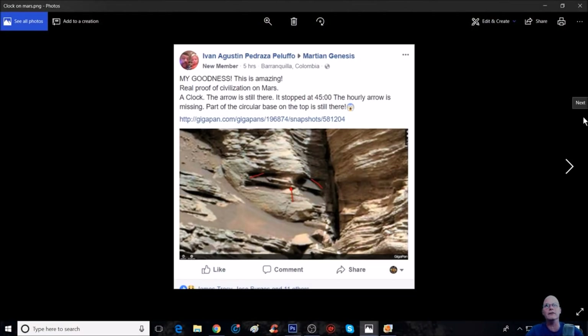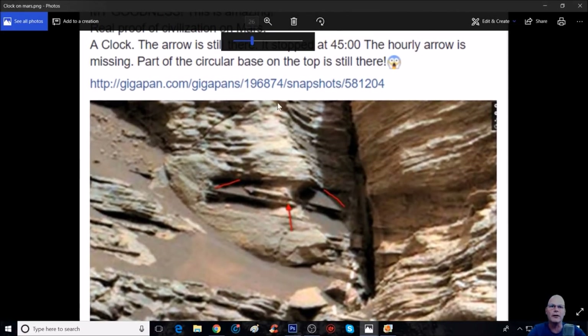Now, this one here is Ivan, and you can see he posted this right here. You can see — Martian Genesis — my goodness, this is amazing. Real proof of civilization on Mars. A clock. The arrow is still there. It stopped at 45. The hourly arrow is missing. Part of the circular base on the top is still there. I'm just going to zoom into this so you guys can actually see this, and you can see where he's actually marked this off, right there showing the shape of it. And on the bottom, you've got what looks like a hand.